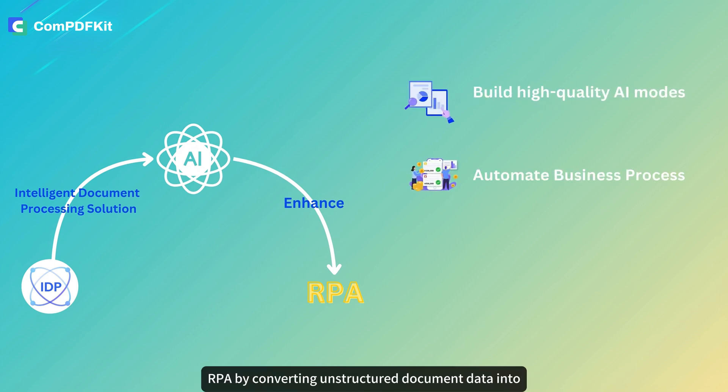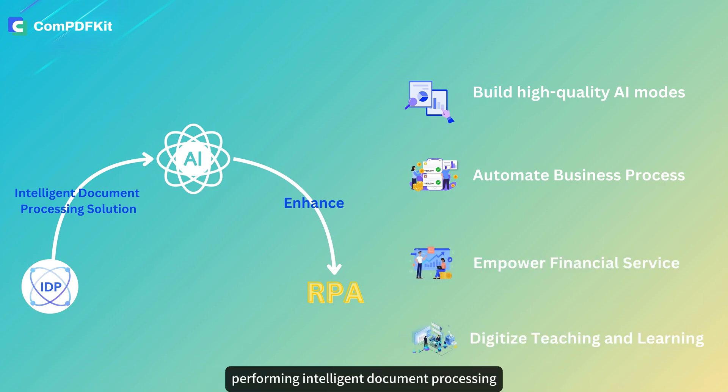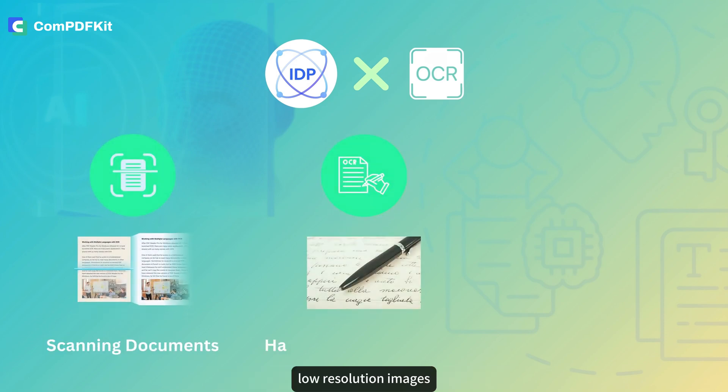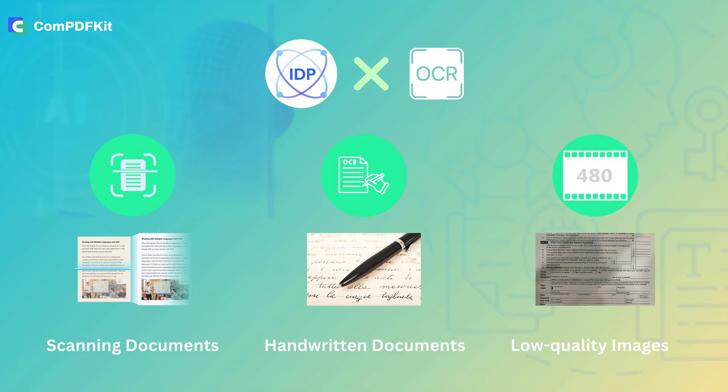COM IDP converts unstructured document data into actionable, structured information, and performs intelligent document processing using AI-based OCR technology. It can intelligently recognize handwritten text, low-resolution images, scanned documents, and more, extracting key information from them.